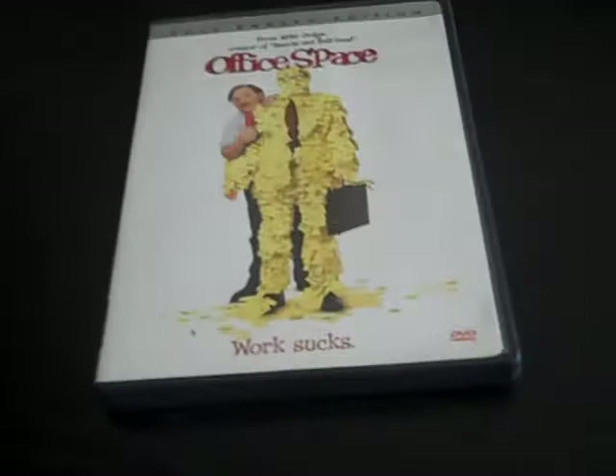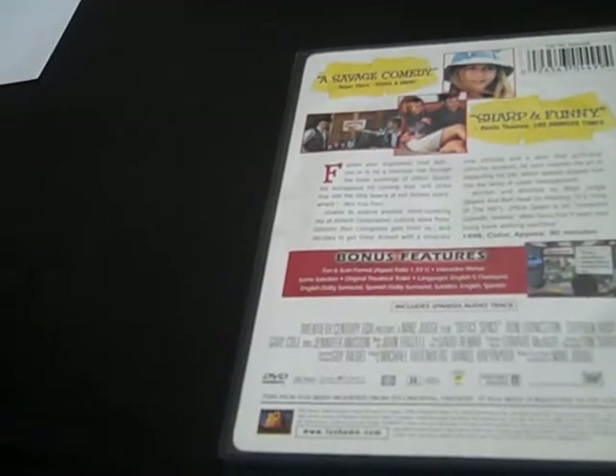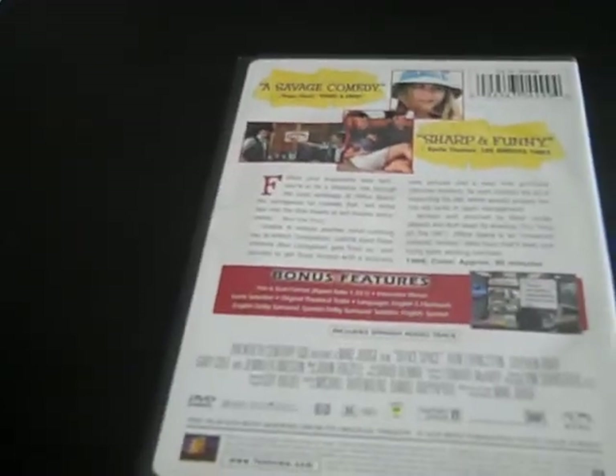Next DVD is the 2002 DVD of Office Space. Here's the front, the spine, and the back. Three company workers who hate their jobs decide to rebel against their greedy bosses. Good movie. Having a hard time opening the case — there we go. There's the scene selection and there's the disc.